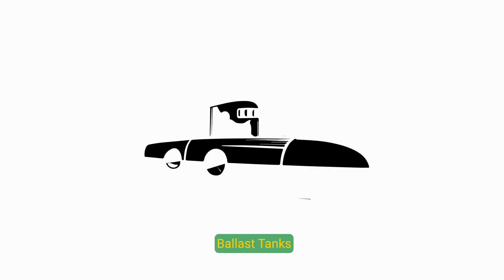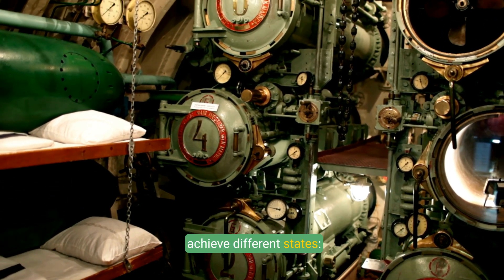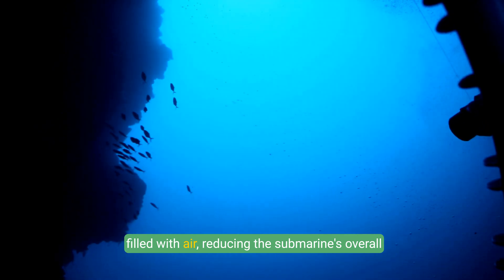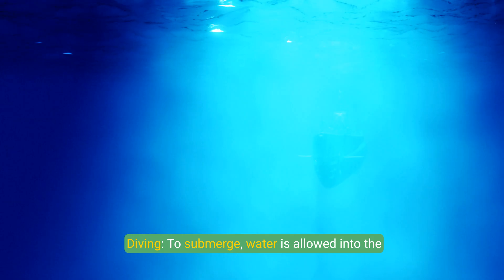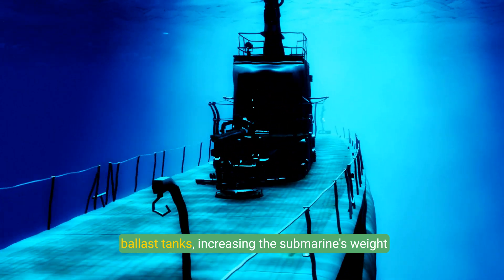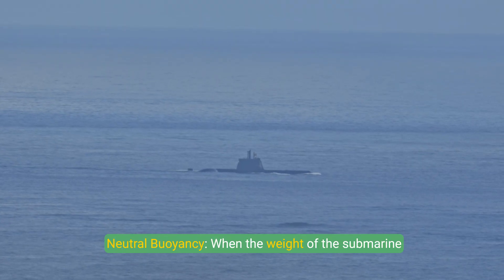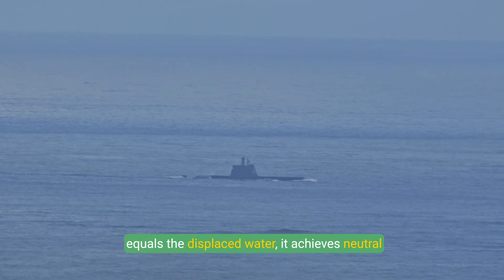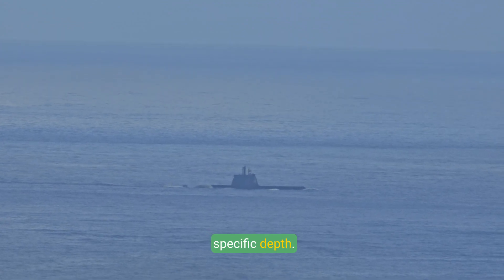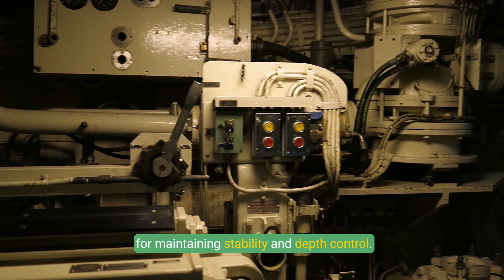Ballast Tanks: Submarines use ballast tanks to control buoyancy and achieve different states. To rise to the surface, ballast tanks are filled with air, reducing the submarine's overall weight. To submerge, water is allowed into the ballast tanks, increasing the submarine's weight and making it negatively buoyant. When the weight of the submarine equals the displaced water, it achieves neutral buoyancy, allowing it to remain suspended at a specific depth. The precise management of these tanks is critical for maintaining stability and depth control.